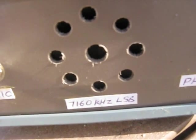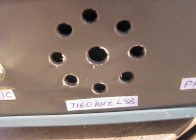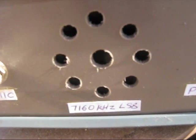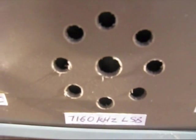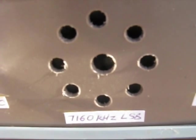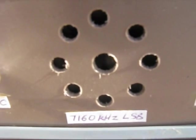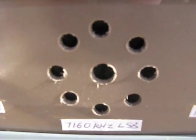VK3YE portable, VK3XPT portable. Great to hear you there, Peter. I think I'm familiar with the transceiver you're using — it's probably the one in one of your recent videos that I keep an eye on. Sounding excellent to me. I'm in Sierra Golf 3. You're a 5 by 6, very consistent signal here, 5 by 6, Sierra Golf 3. I'm at a place called Sandy Point.